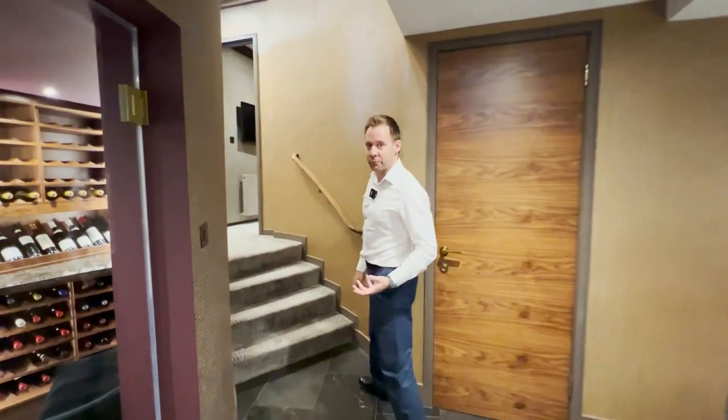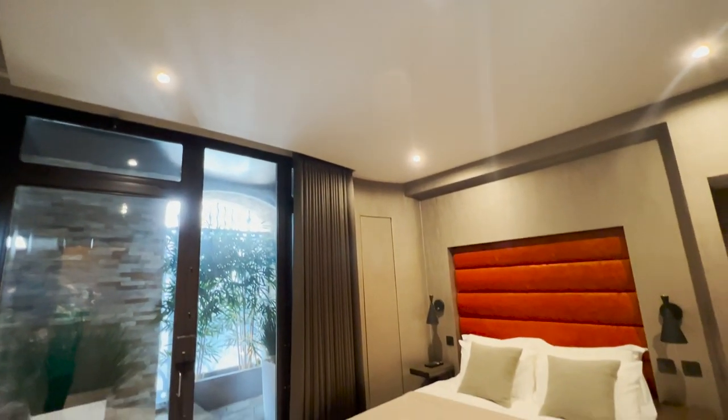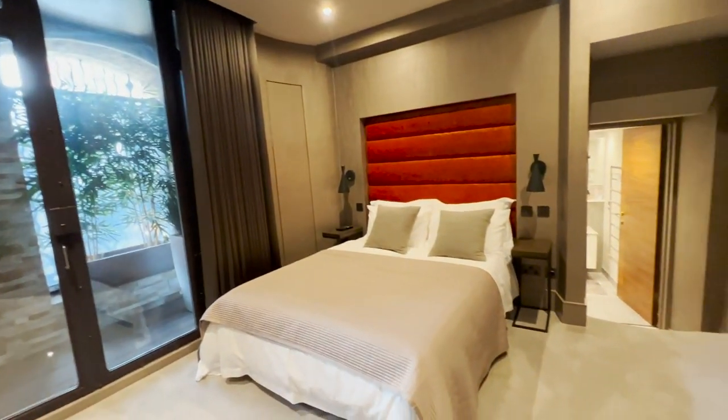There are three bedroom suites. The two guest suites are down here and then the master bedroom suite is upstairs, which is a really good division of space.